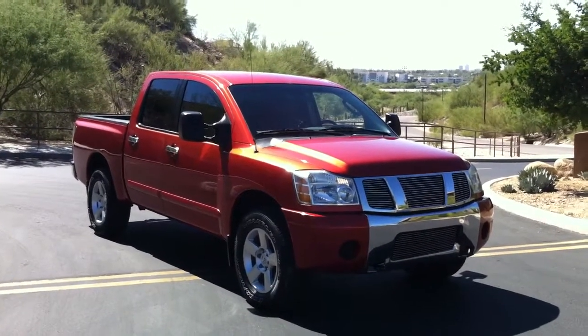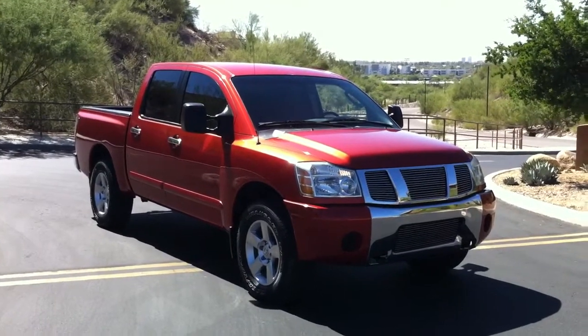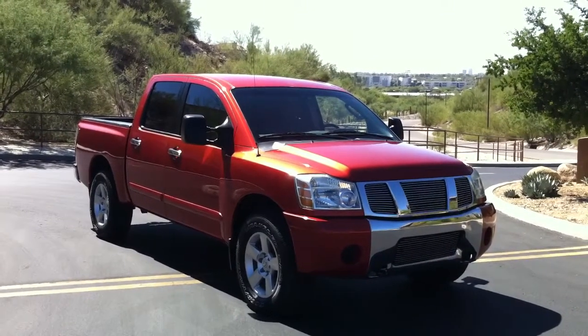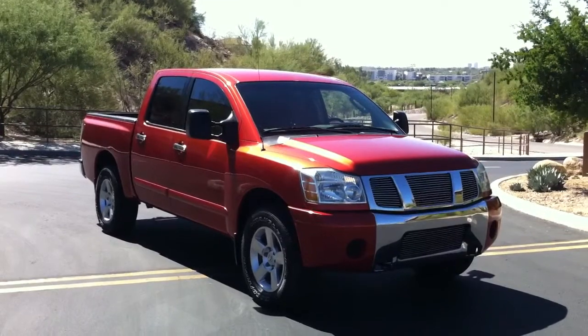Hi, this is Roger with Wheel Kinetics. We're selling this 2006 Nissan Titan on eBay. It is an 06 crew cab, four-wheel drive, and it has 58,500 miles.